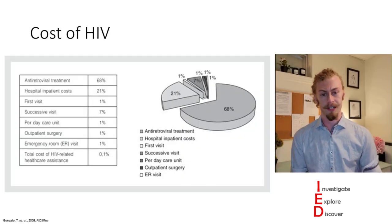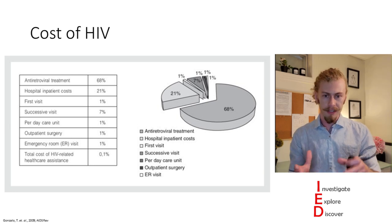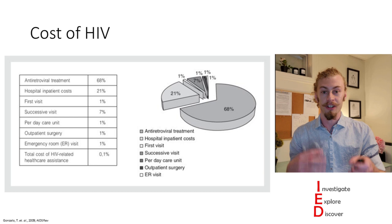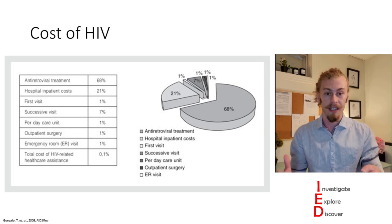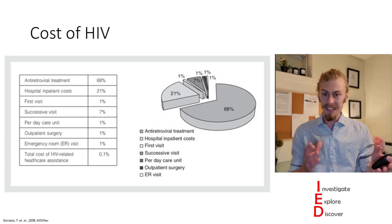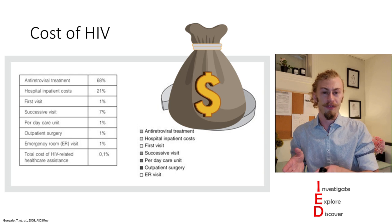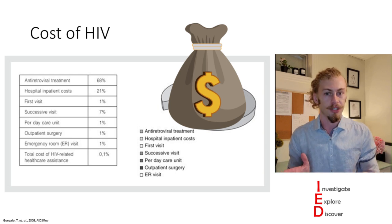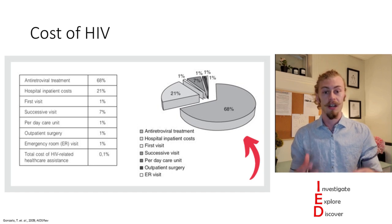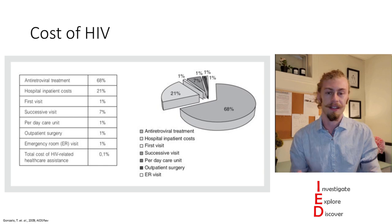All infections have a cost associated with them and HIV is no exception. A 2015 study estimated that the lifetime medical costs for an individual who acquires HIV is about $600,000 US dollars. In 2018 alone, people spent 22.5 billion dollars on HIV treatment, with about 65% of yearly costs coming from antiretroviral treatment. That's a lot of money to be spending on this.